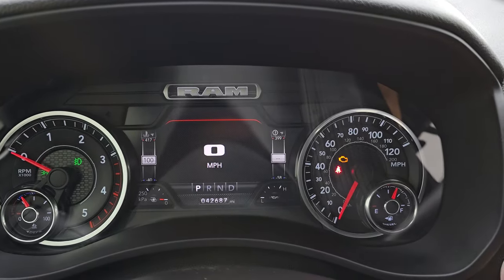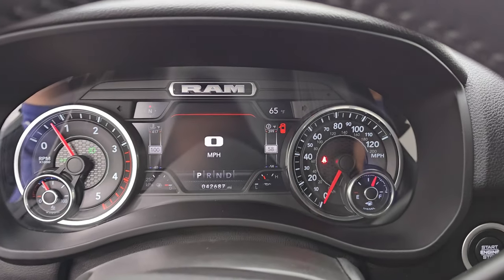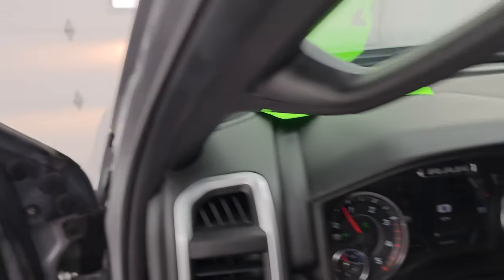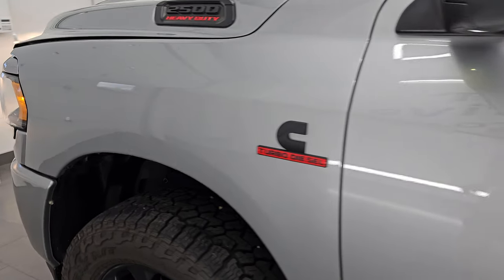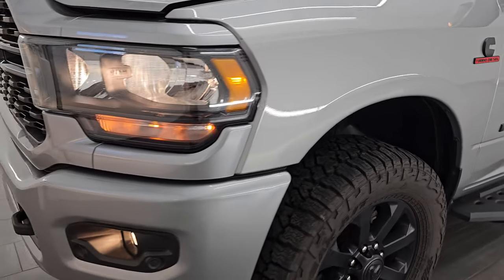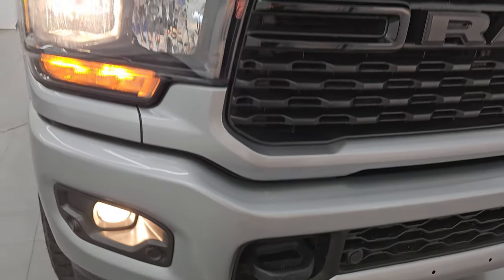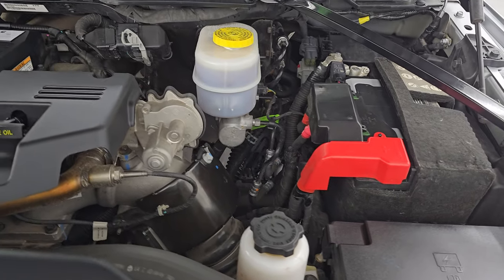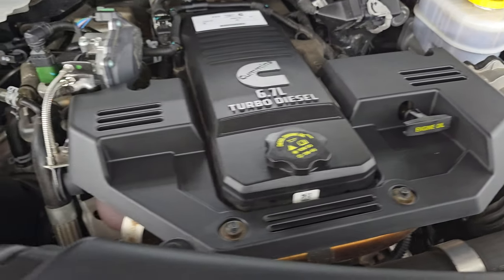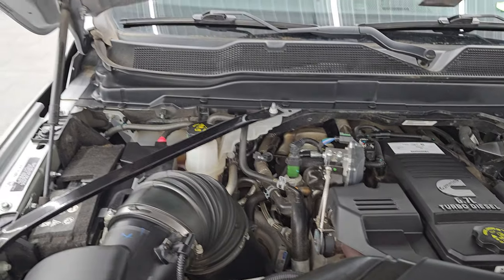Let's start it up and take a look under the hood. It starts right up with no check engine lights or anything like that. Under the hood we have the 6.7-liter Cummins diesel engine. The engine bay is very clean and runs very smooth. Once again, this truck has been fully safetyed and inspected by our service shop, has a fresh oil and filter change, all fluids have been checked and topped off, and there is the emissions sticker.